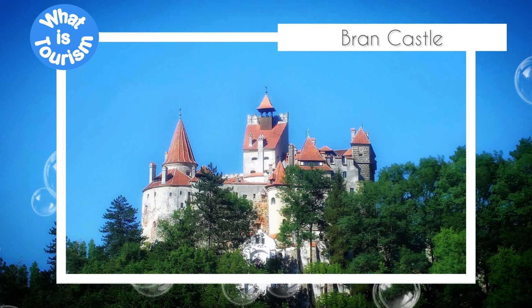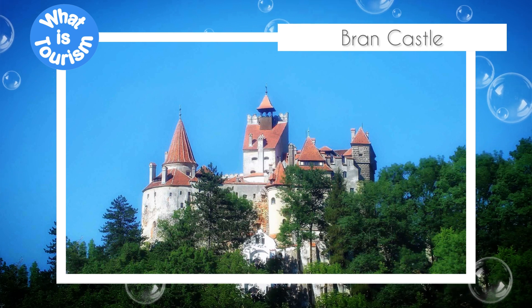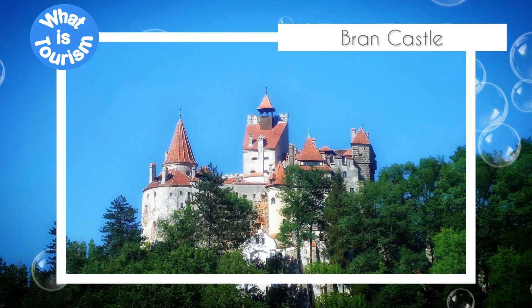Visitors to Bran Castle can explore the castle's many rooms and learn about its fascinating history. The castle has a museum dedicated to Queen Marie of Romania, who owned the castle in the early 20th century. The museum contains artifacts and personal belongings of the queen, as well as exhibits on the history of the castle.